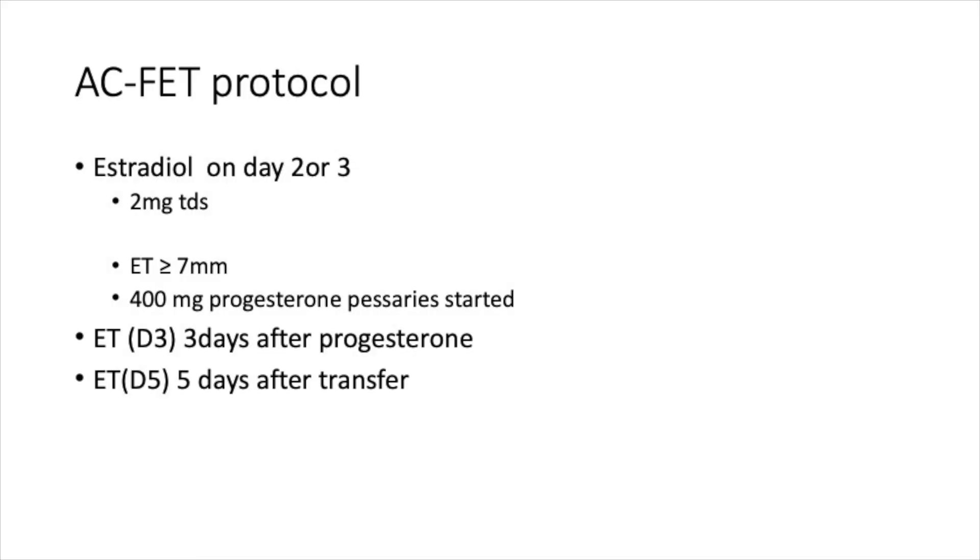For the estrogen and progesterone comparison protocol, two milligrams of estrogen was started on day two or day three, with an endometrium of more than seven millimeters required. Cyclogest pessaries were used for progesterone — day-3 embryos were transferred after three days of progesterone, and day-5 embryos after five days of progesterone.